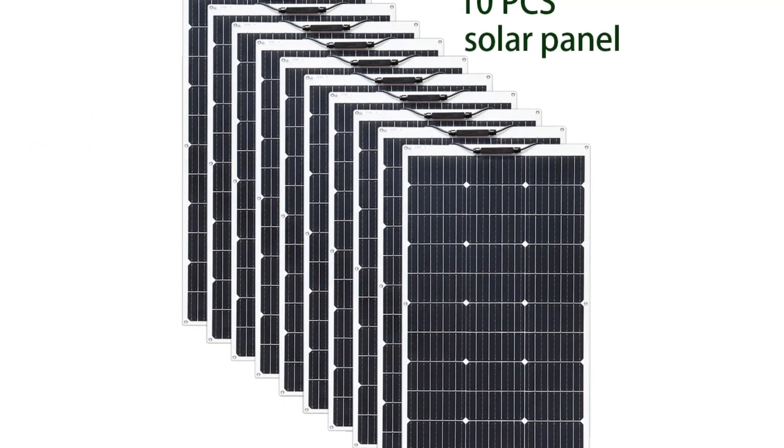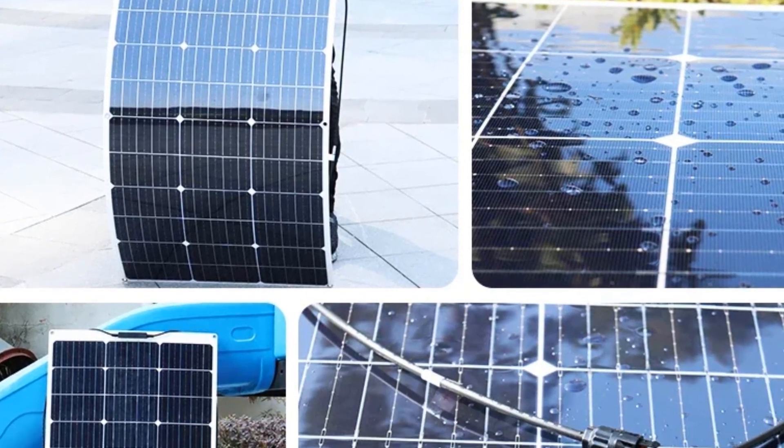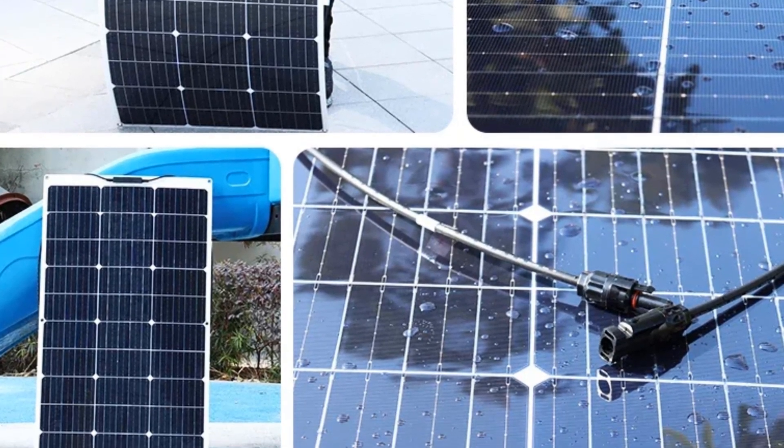The water-resistant semi-flexible solar panel is far more durable than traditional glass and aluminum models. The junction box is sealed and waterproof.